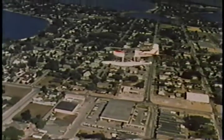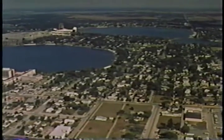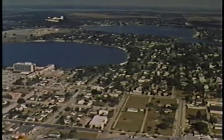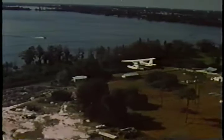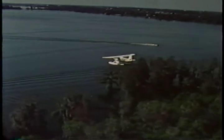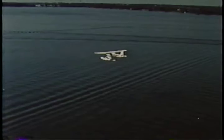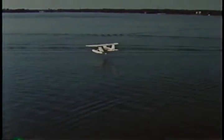Whether in Alaska or Florida, the techniques of float flying are similar. Float plane operators everywhere recommend avoiding boat wakes during a landing. Until the aircraft has slowed down, hitting a boat wake can damage the floats. The wake is helpful for depth perception, but touch down beyond it.